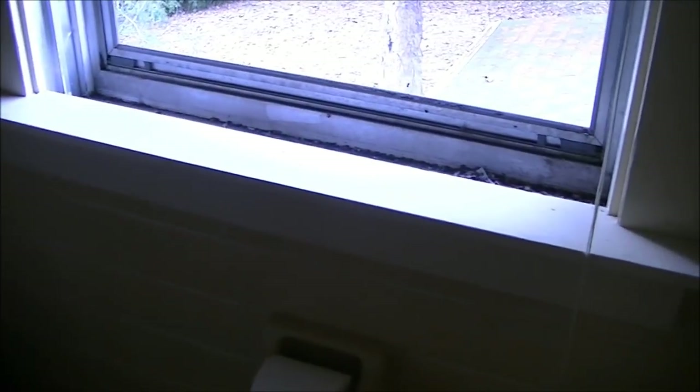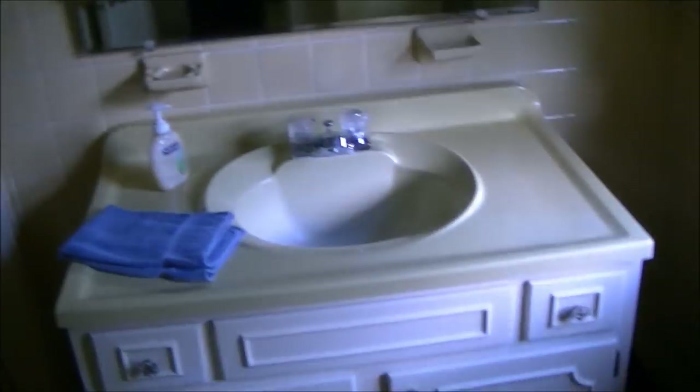Almost everything with these old seventies bathrooms — you either had the yellow, the mint green, or some people even did pink. There was even blue, but this yellow color was actually pretty popular. Apart from needing cleaned, it's like almost this stuff was barely used since the seventies. I mean, all the tile — I haven't seen a single crack in one of the tiles. It's unbelievable. Still has the matching toilet.